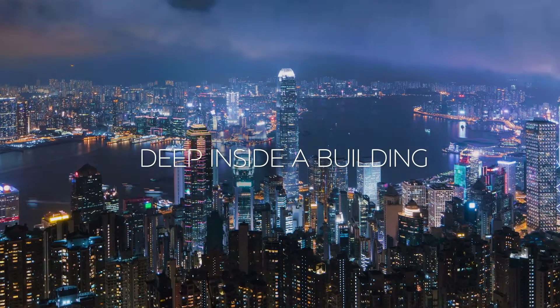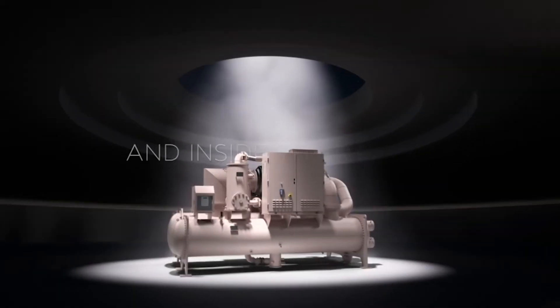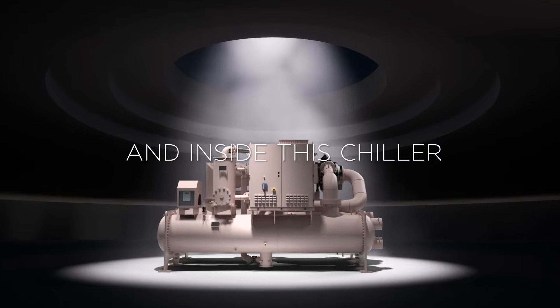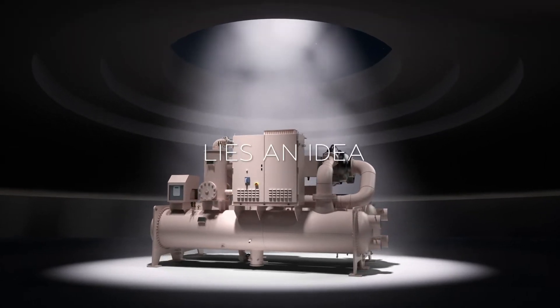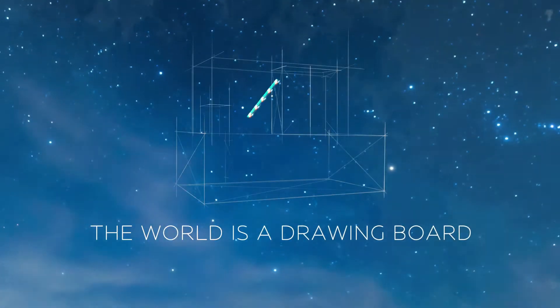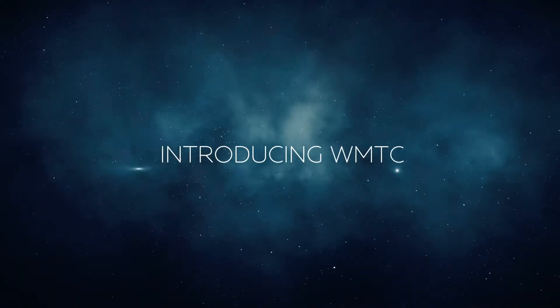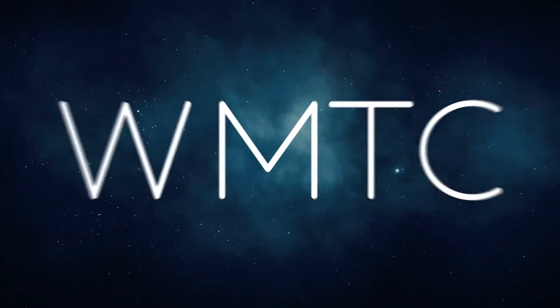In modern buildings, at the heart of cooling is the chiller. The evolution of building technology demands better cooling ideas — revolutionary ideas which start from the drawing board. We asked a series of what ifs when we designed our next generation chiller.